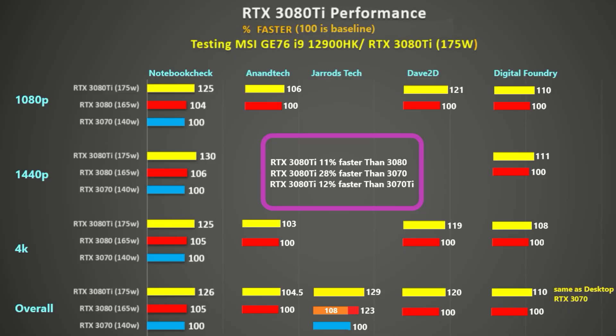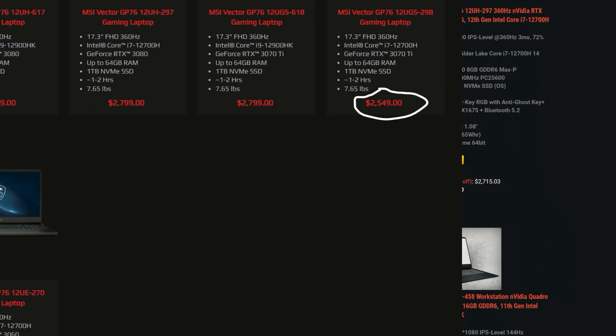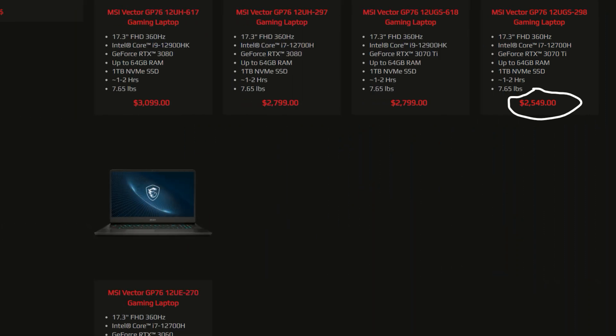The RTX 3080Ti is 12% faster than the RTX 3070Ti, but the difference in price is 20%, so I would definitely look to pay less than the $3,000 being asked for that model. Perhaps something like the MSI GP76 Vector with a 3070Ti at $2,800 might make sense, or if you drop down to the 12700H, it's $2,549 over at Exotic PC.